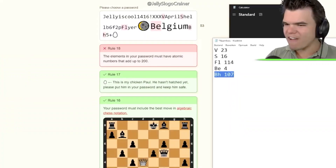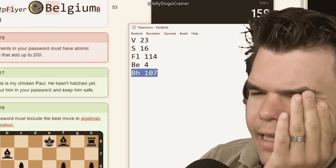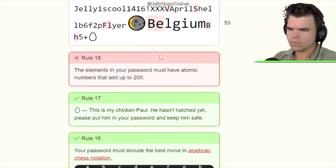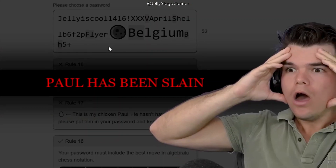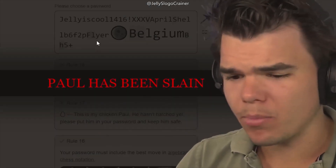The problem is BH5 — look at BH5 plus, that's the chess move. I can't figure it out. Oh no, I accidentally removed Paul! Guys, I ruined it. I'm sorry, Paul.